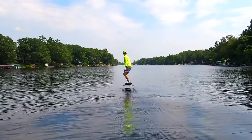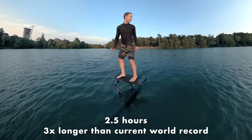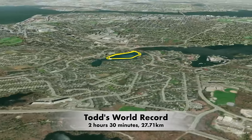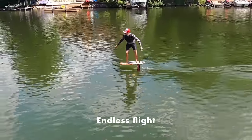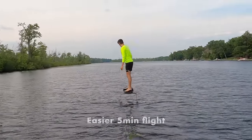I was in pursuit of endless flight and Todd tells me I'll get to an hour soon. Today he flew for two and a half hours, which is three times longer than the current world record. I thought I wanted endless flight but what I actually needed was an easier five-minute flight and the ability to start from anywhere.